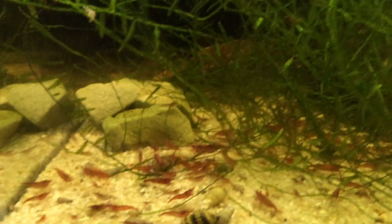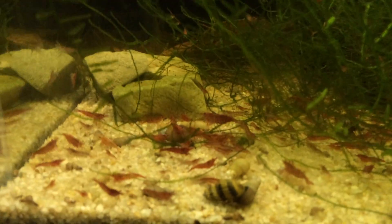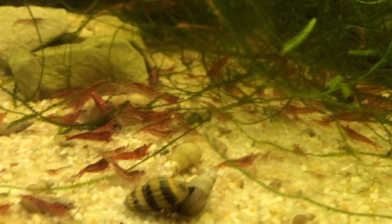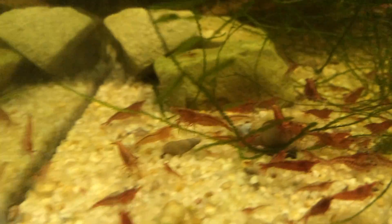Another cherry shrimp tank. These guys are okay — this is my lower quality tank. They're all over the glass, they're breeding really, really well. Not bad coloration at all — probably Sakura slash fire red grade, something like that. There are a couple of cherry grades in here, but they're doing okay.